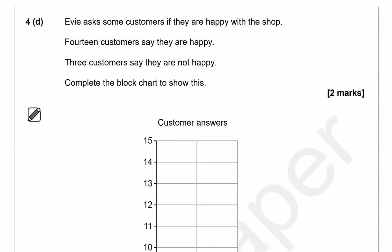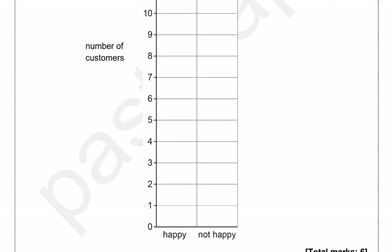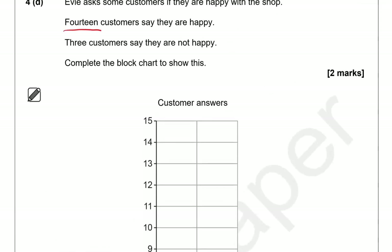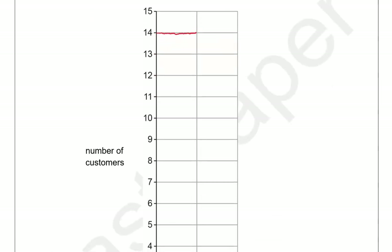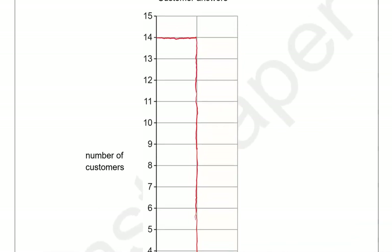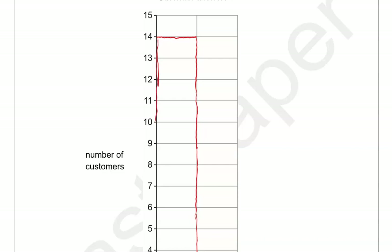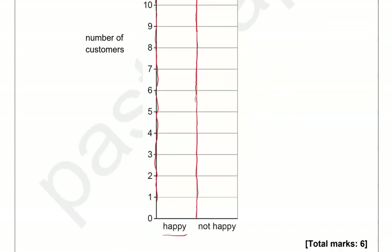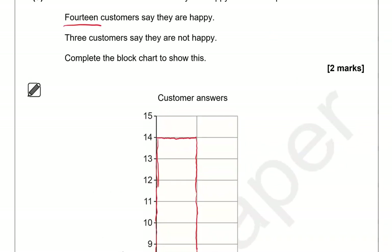Evie asks some customers if they are happy with the shop. Fourteen customers say they are happy and three customers say they are not happy. Complete the block chart to show this. For 'happy' we go up to 14. On paper you can use a ruler to draw the line, which is much easier. For 'not happy' it was three customers.